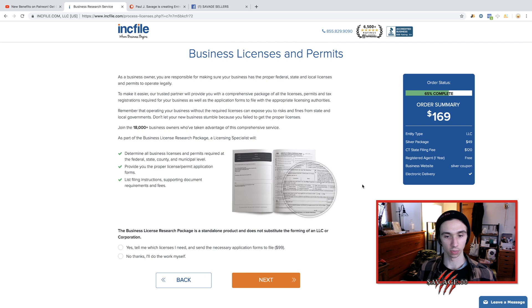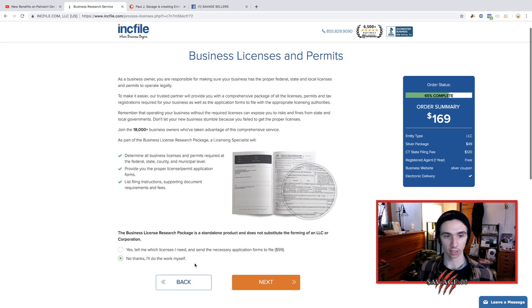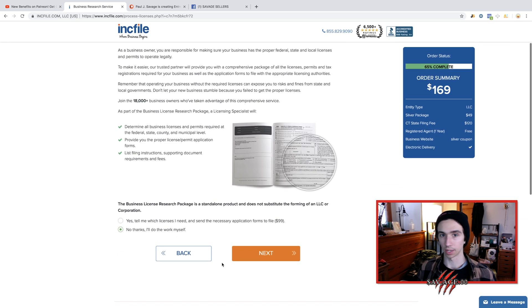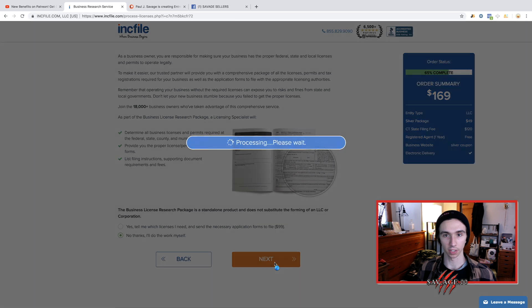Business license research is not a standalone product — no thanks. You're not going to need any licensing. You could look up resellers license if you want, but you can look into that on your own time. You don't need to have them charge a hundred bucks to do that — you could do it for free.